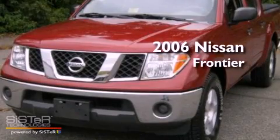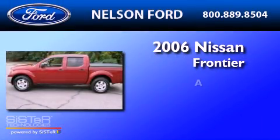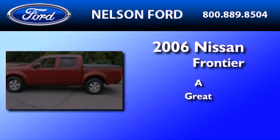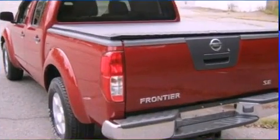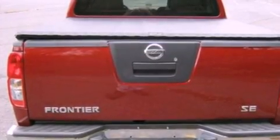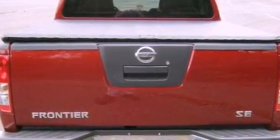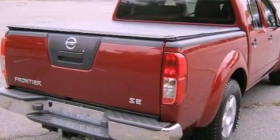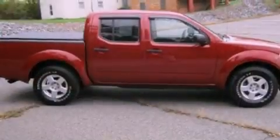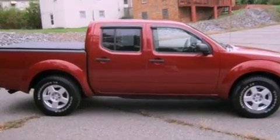This is a 2006 Nissan Frontier. Features include a double wishbone independent front suspension, aluminum wheels, a low tire pressure indicator, a six speaker audio system, a bed liner, a passenger side vanity mirror, and an engine immobilizer theft deterrent system.